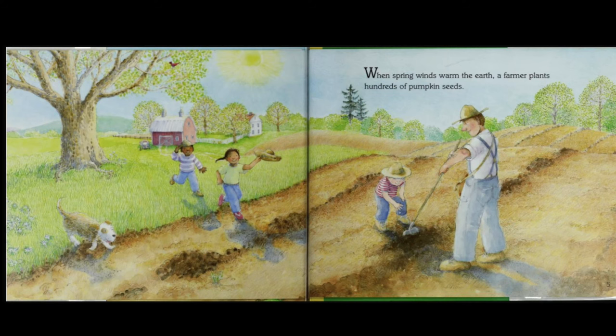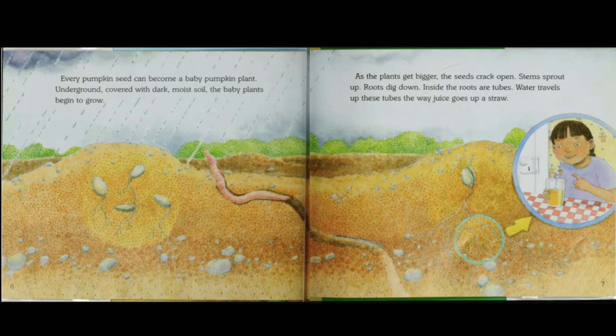When spring winds warm the earth, a farmer plants hundreds of pumpkin seeds. Every pumpkin seed can become a baby pumpkin plant. Underground, covered with dark, moist soil, the baby plants begin to grow. As the plants get bigger, the seeds crack open. Stems sprout up. Roots dig down.